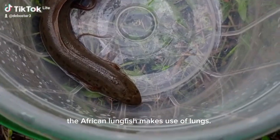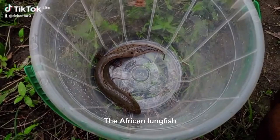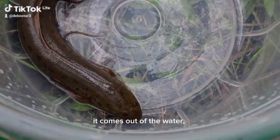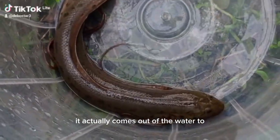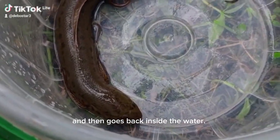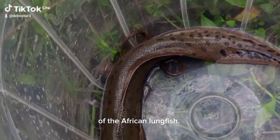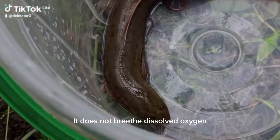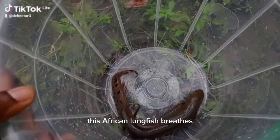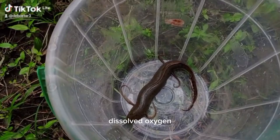As adults, the African lungfish makes use of lungs — it breathes atmospheric air. When it wants to breathe, it comes out of the water to breathe atmospheric oxygen and then goes back inside the water. So that is one very unique feature: it does not breathe dissolved oxygen like other fishes, but breathes atmospheric air.